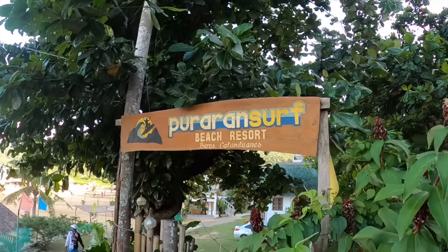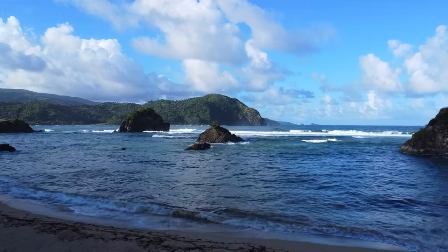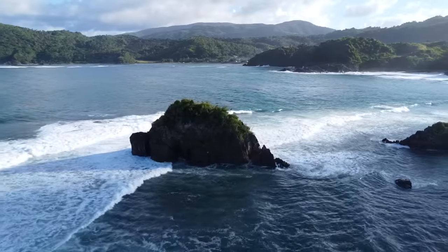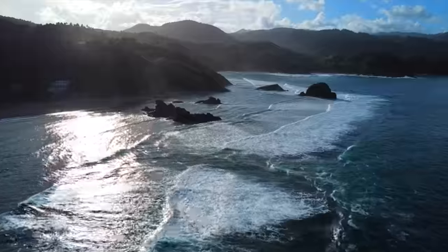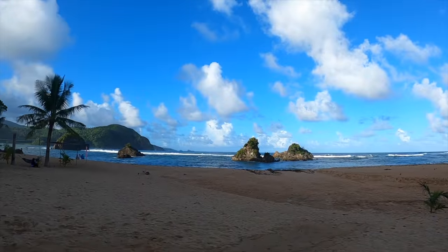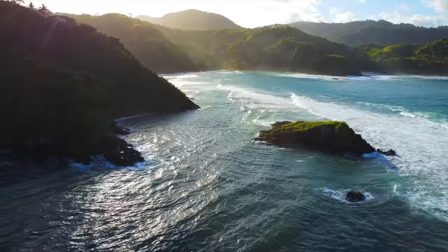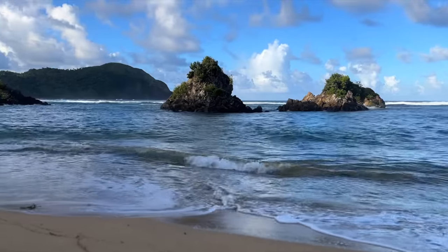Finally we made it to our last beach of the day, which is where we'll be staying tonight. And let me just say, out of all the beaches we witnessed today, this one is by far my favorite one. One of the most beautiful beaches I've seen — a surfer's paradise, and I would even call it the next Siargao of the Philippines. This is called Puraran Beach.